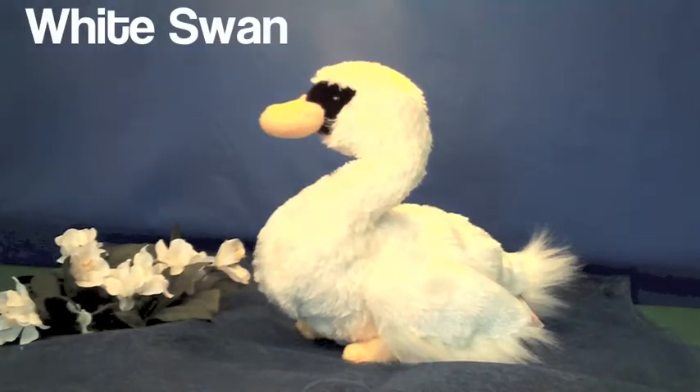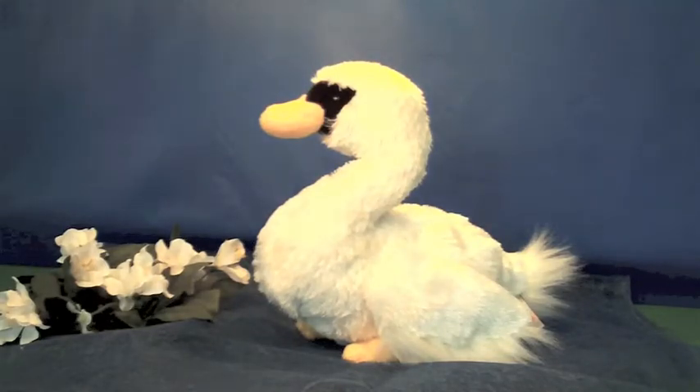The next bird is the white swan. The white swan is white and black in the face. It is a water bird. It eats plants.